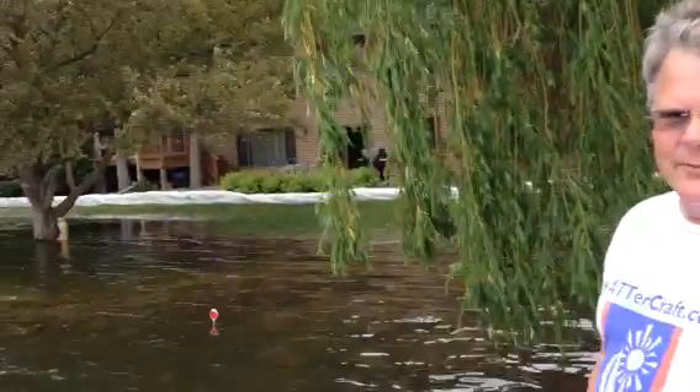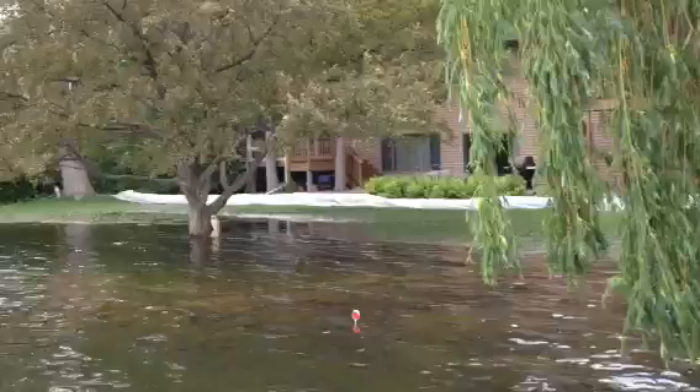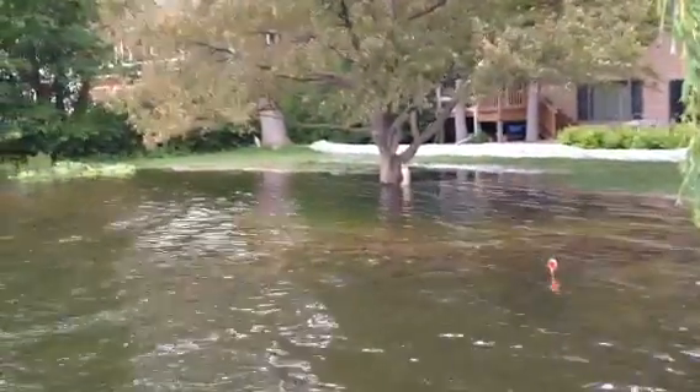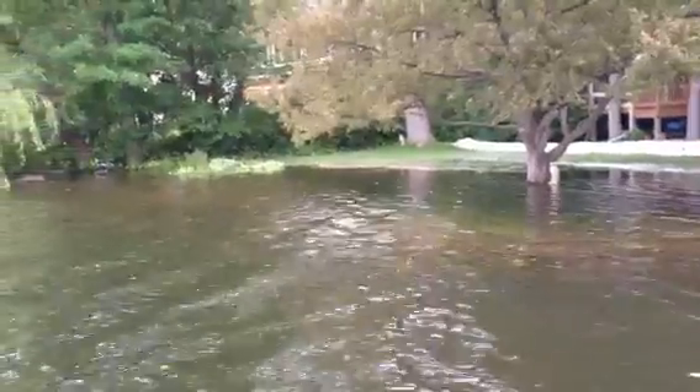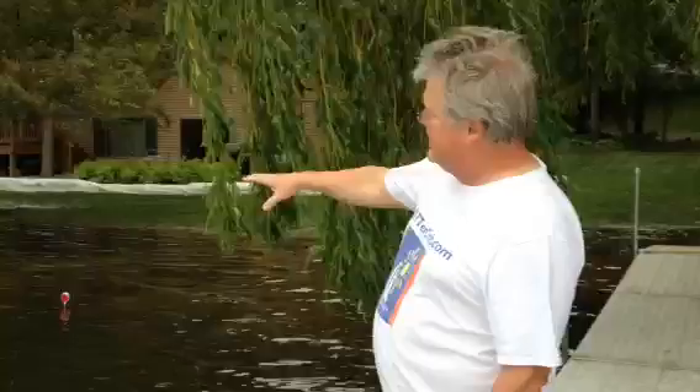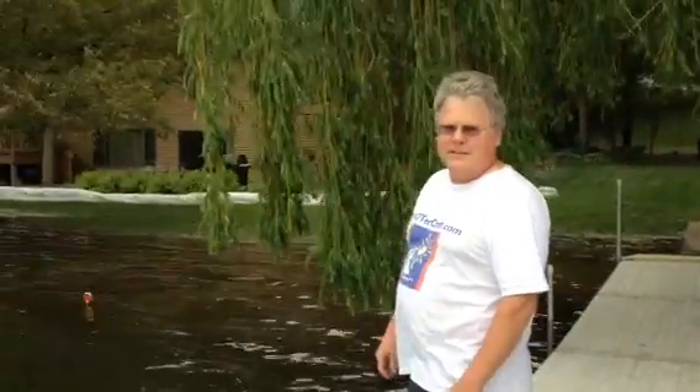Hi, I'm Chip Kempinen. I live here at 5611 Zumbra Drive in the Zumbra Ridge neighborhood. And as you can see, we've had some flooding going on here ever since ice out. The water level's been gradually increasing, and it's come up at least two feet probably since then. And my whole shoreline has been inundated, and half of my backyard is now underwater.